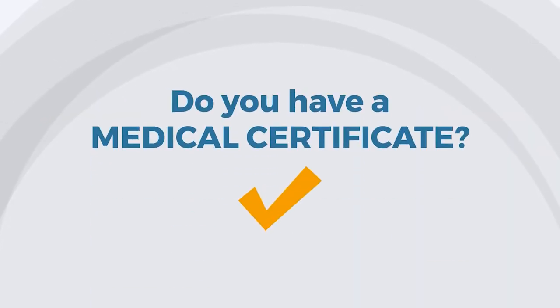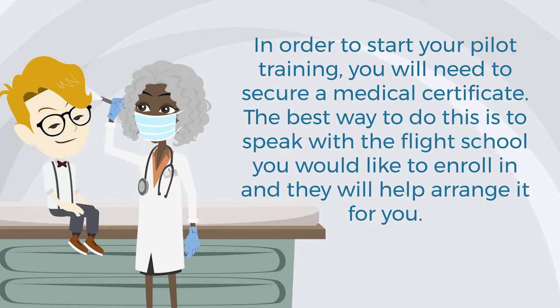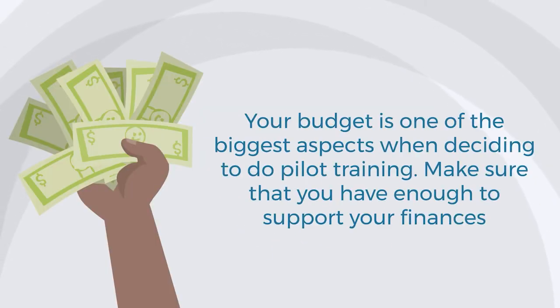Do you have a medical certificate? In order to start your pilot training, you will need to secure a medical certificate. The best way to do this is to speak with the flight school you would like to enroll in, and they will help arrange it for you. Do you have a budget for pilot training? Your budget is one of the biggest aspects when deciding to do pilot training. Make sure that you have enough to support your finances.